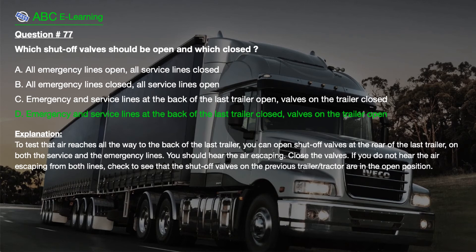Explanation. To test that air reaches all the way to the back of the last trailer, you can open shut-off valves at the rear of the last trailer on both the service and the emergency lines — you should hear the air escaping. Close the valves. If you do not hear the air escaping from both lines, check to see that the shut-off valves on the previous trailer tractor are in the open position.